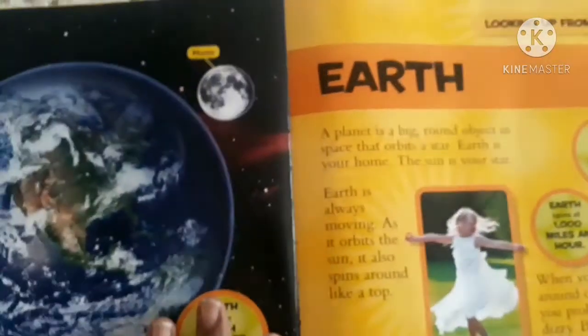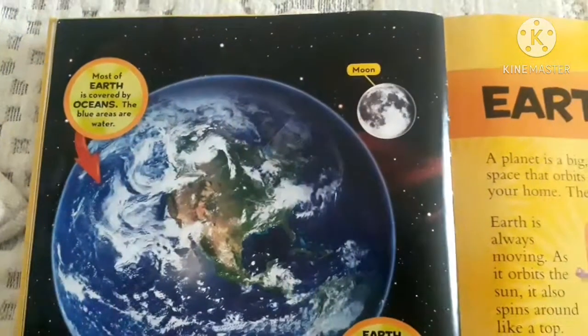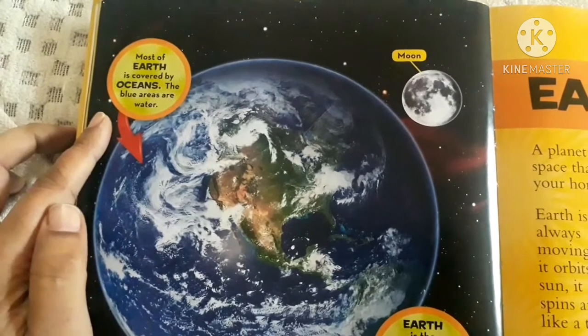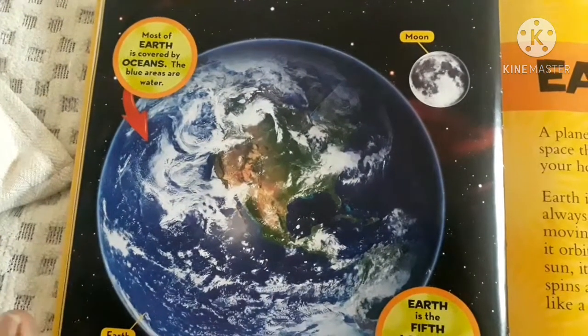The chapter which I have selected is Earth — looking up from Earth. So it's about Earth. This is Earth, planet. Most of Earth is covered by oceans, water bodies. The blue areas are water. So the blue which you see is all water.